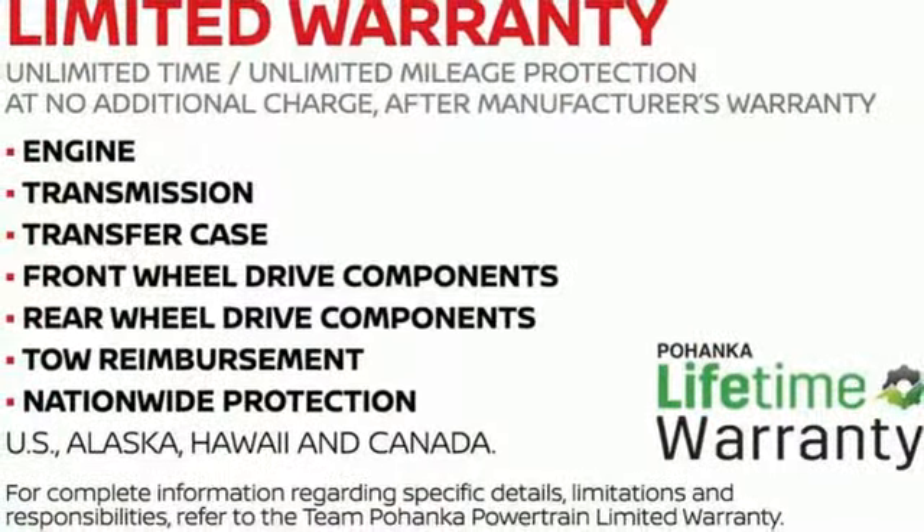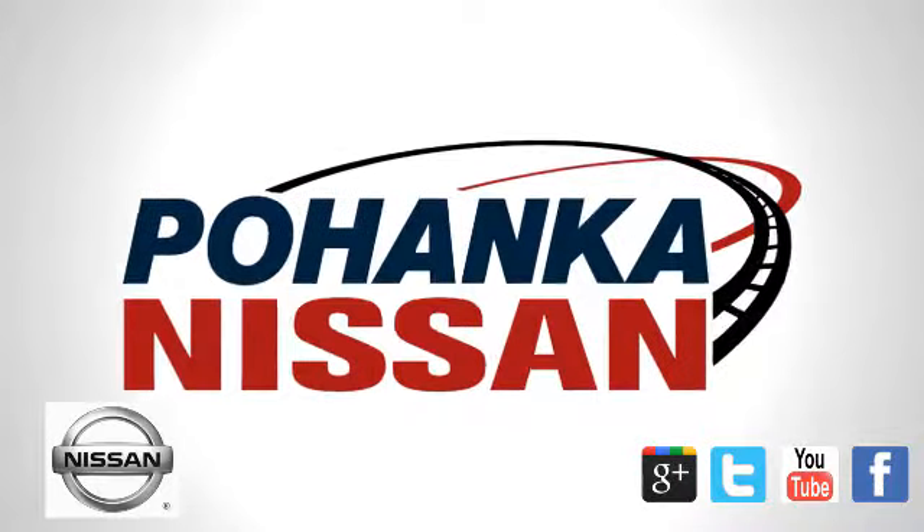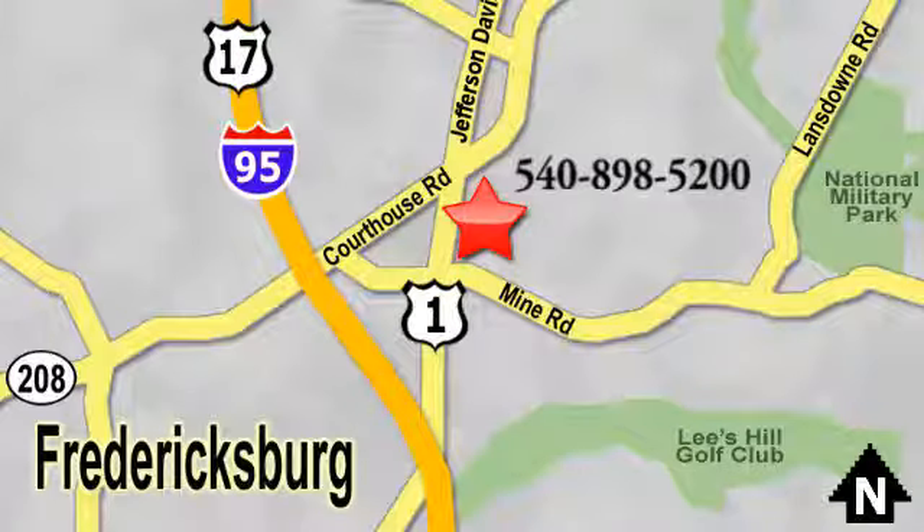Nissan excites the senses. Experience it for yourself today. Welcome to Pohanka Nissan in Fredericksburg. Something great is always happening at Pohanka, located on Route 1 in Fredericksburg, Virginia.